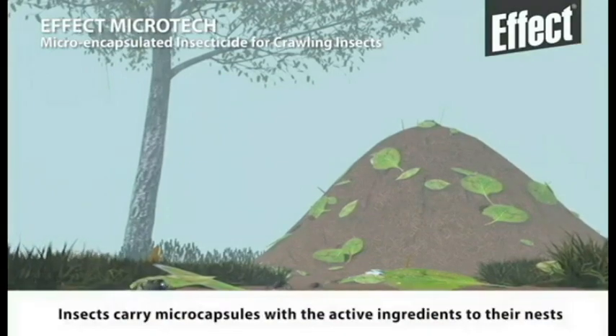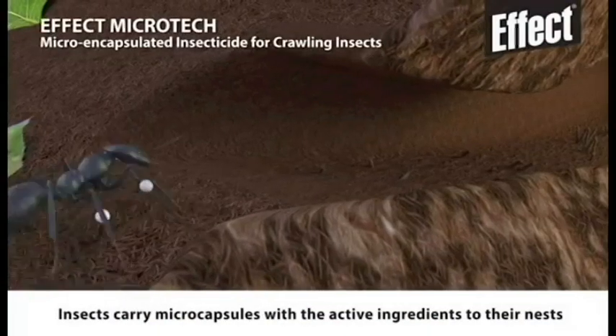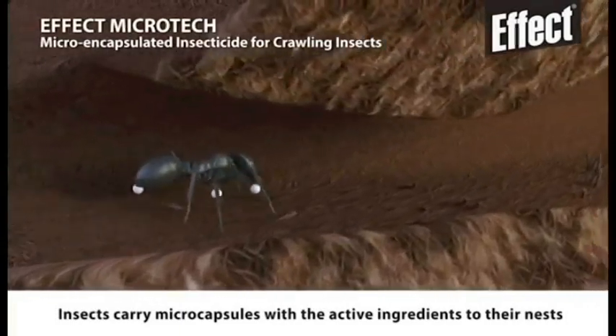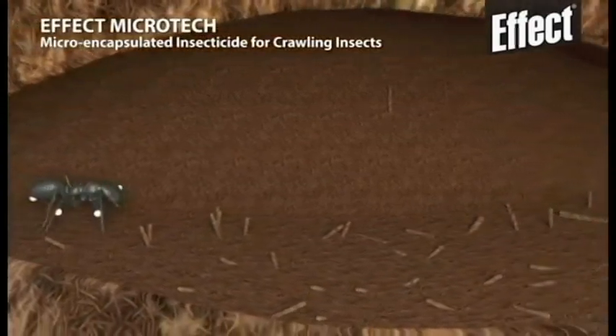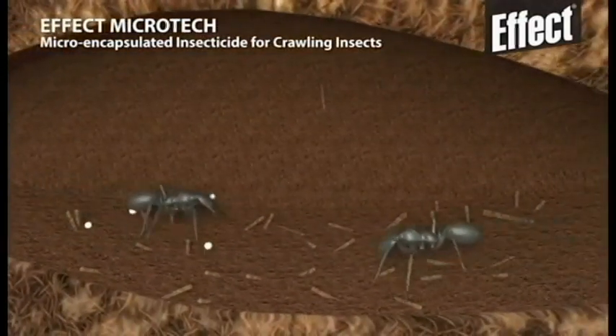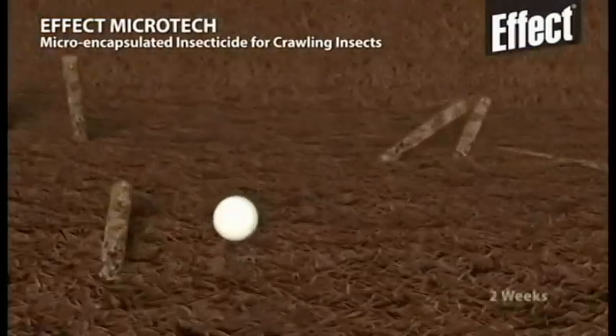The insect carries the active ingredients around, spreading them to other insects and taking them all the way to their nest. The microencapsulated active ingredients are slowly released over time and thus ensure a controlled effect for more than six months.